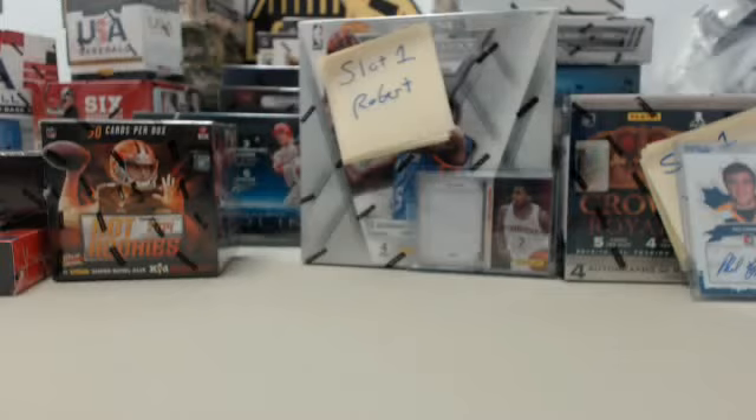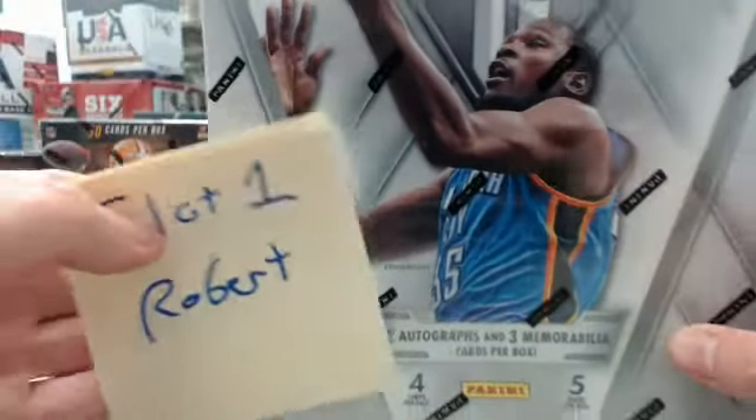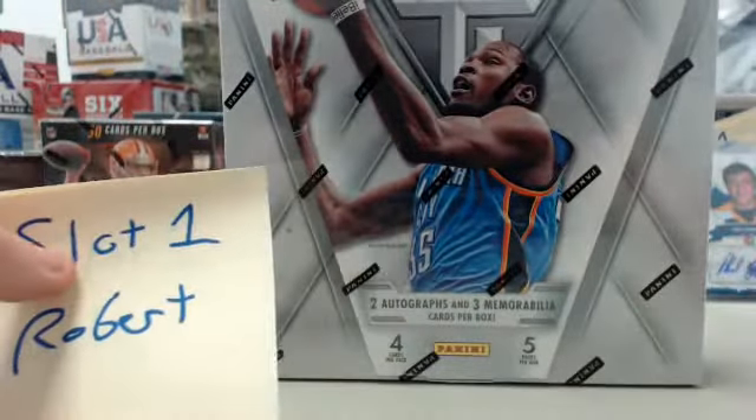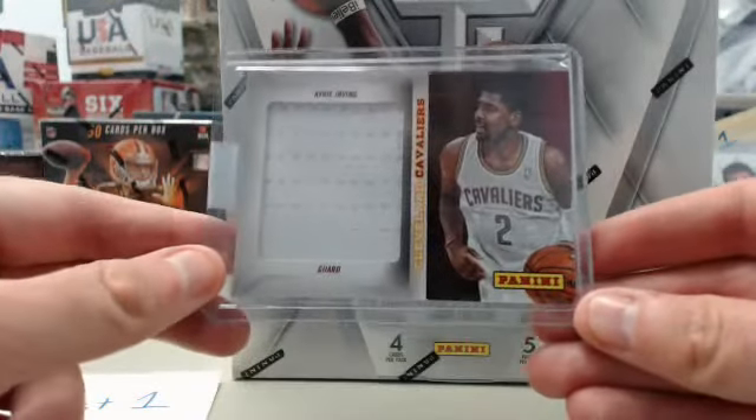Moon Pie, how are you? Big Mama Jammo, how are you as well — appreciate you guys joining us here in the break room. For the rest of you watching live right now, be sure to say hello and let us know you're here. We'll get rolling with our Panini Titanium slot break — 2013-14 Panini Titanium Basketball. We're going to be giving away this Kyrie Irving jumbo jersey to one of the random slots.